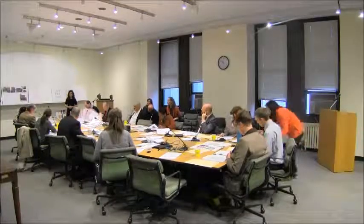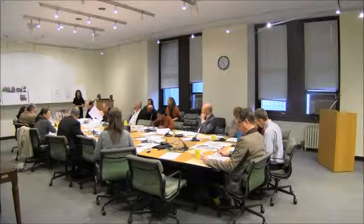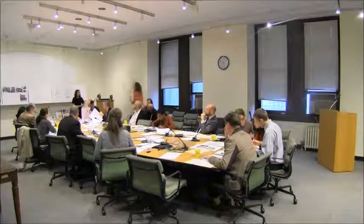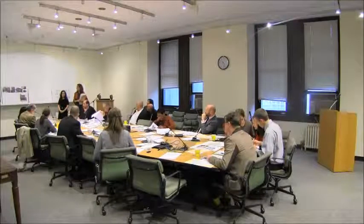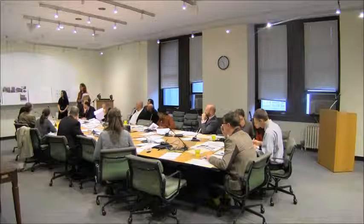A commissioner asks about the Hoyt Street side: do we know what the history is on why there is only one opening — the bay — and no windows on that side? The response: bay windows are a characteristic feature of corner buildings in this neighborhood of Brooklyn. This is an original bay window, though a permit was issued in the 1990s to reconstruct it, so it's not the original original, but it's as it would have looked.